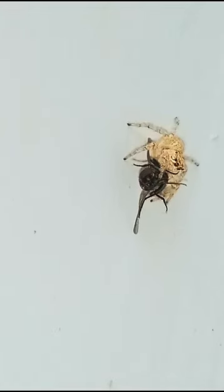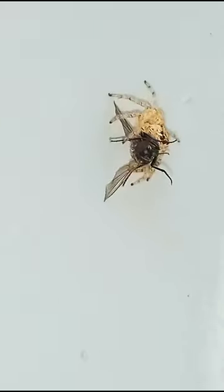Flies, mealworms, moths, and other small, defenseless prey are their favorites. Jumping spiders will also eat crickets, cockroaches, and other spiders, if given the chance.